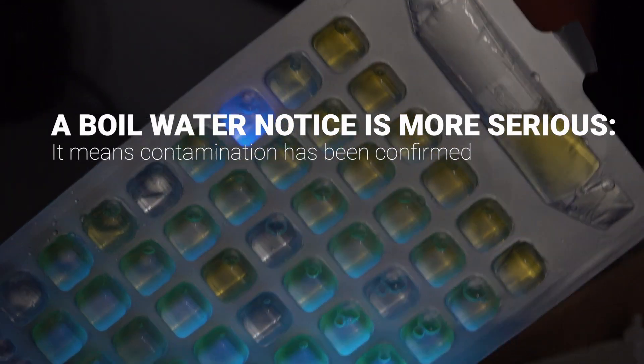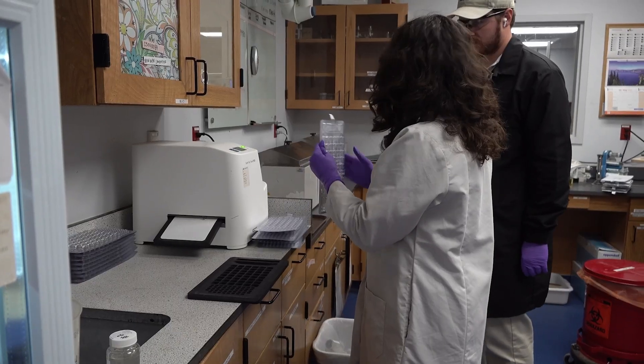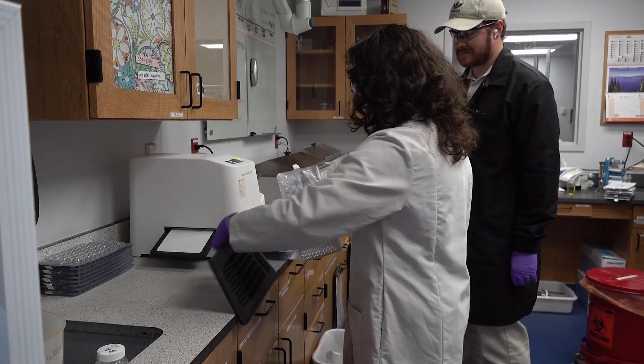A notice, on the other hand, means contamination has been confirmed. If it is an actual notice, we will do a whole bunch more testing and narrow down the reasoning and fix the problem. To get a boil water notice is actually very rare.